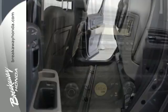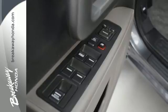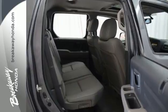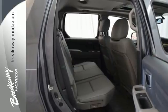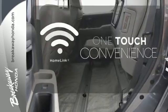With standard features like its variable torque management 4-wheel drive system, V6 engine, dual action tailgate, and stability and traction control, you'll feel confident no matter what the road has in store. With Homelink, one touch makes your arrival as welcoming as if you'd never left.